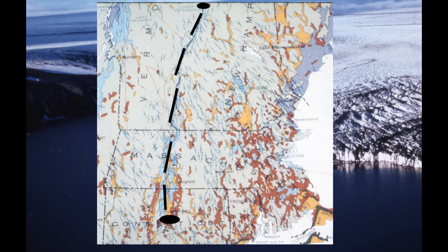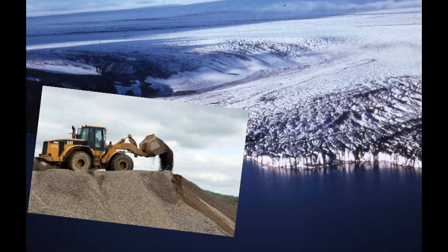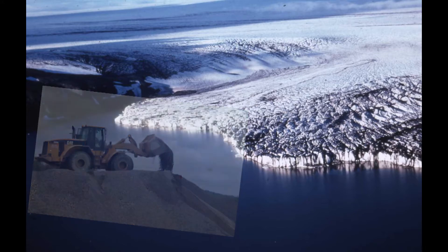The dam is the key to any lake. You would think that some impressive, big and strong structure must have held back all this Lake Hitchcock water. But no — the dam at Rocky Hill, Connecticut is a pile of gravel that was a deposit in an earlier glacial lake.